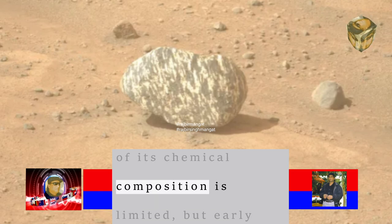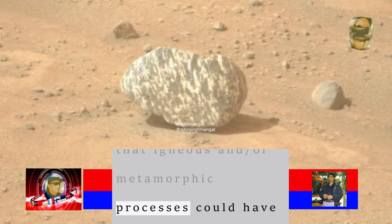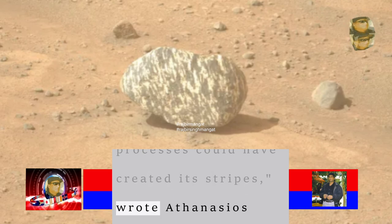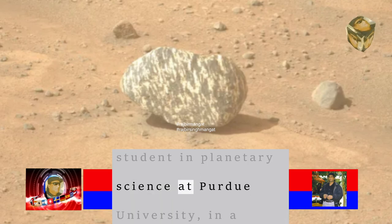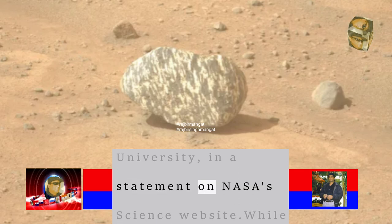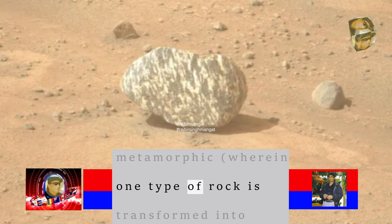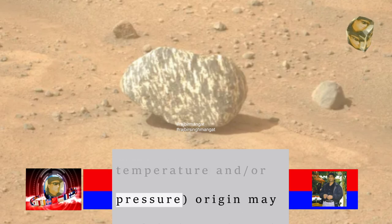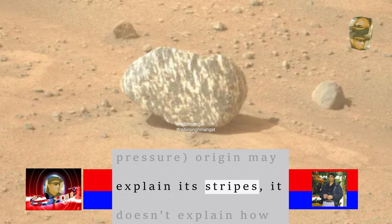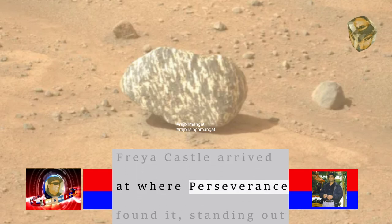"Our knowledge of its chemical composition is limited, but early interpretations are that igneous and/or metamorphic processes could have created its stripes," wrote Athanasius Cladaris, a PhD student in planetary science at Purdue University, in a statement on NASA's science website. While a volcanic or metamorphic origin — wherein one type of rock is transformed into another, usually under excess temperature and/or pressure — may explain its stripes, it doesn't explain how Freya Castle arrived at where Perseverance found it.